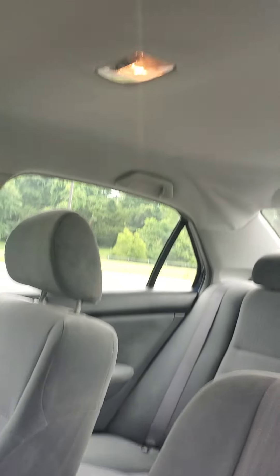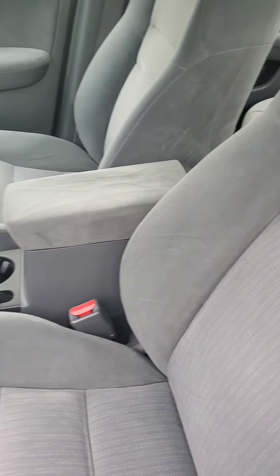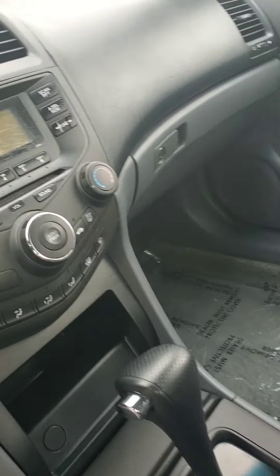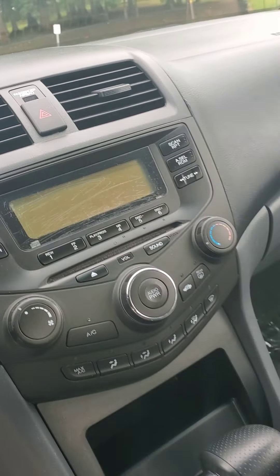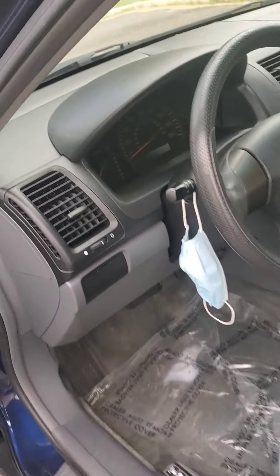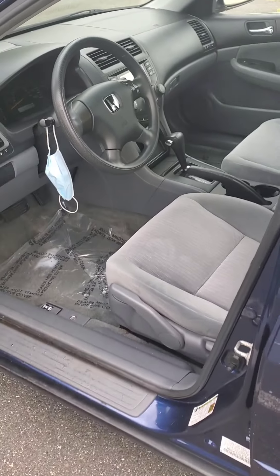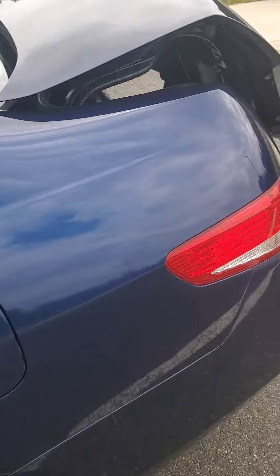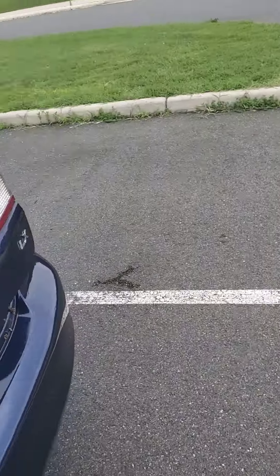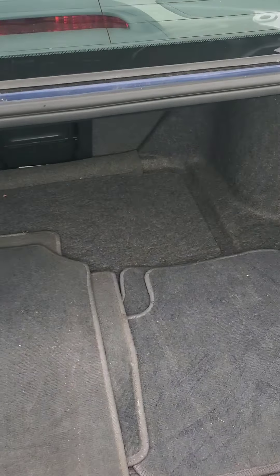No rips, no tears in the headliner. Seats in perfect condition. Got a few scratches right there, but I'm gonna end up taking that out anyway. Great condition, like I said, one owner. This is the LX model. Original floor mats — probably just get some new ones anyway. No rips, no tears, nothing like that.